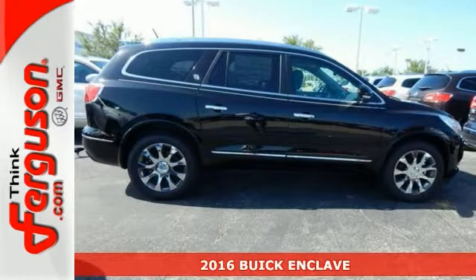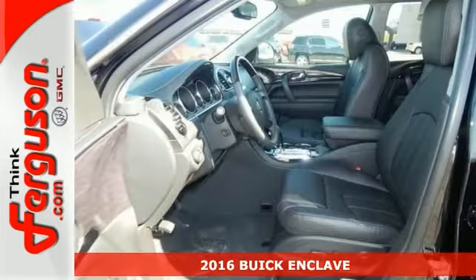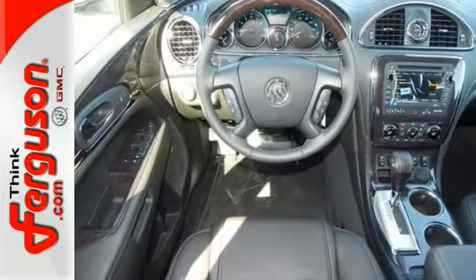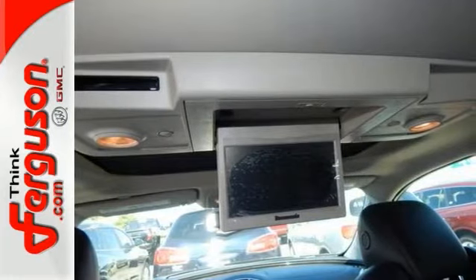We think you'll like this brand new 2016 Buick Enclave. This vehicle has a lot to offer, including touchscreen display, satellite radio, and a DVD entertainment system. It also has parking sensors, navigation, and a towing package.